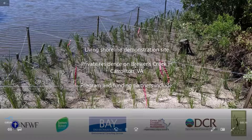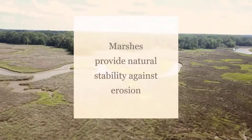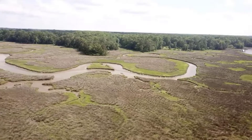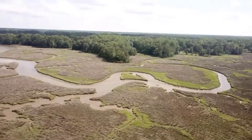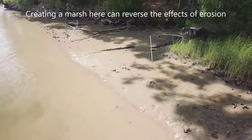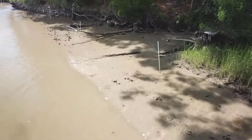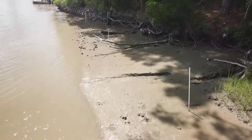Ryan Walsh, Lower James Restoration Coordinator for JRA: 'Here's the marsh directly across Brewers Creek from the project site — expansive, large, lush, and extremely healthy. This is what basically used to be in the homeowner's yard. Unfortunately, they were experiencing erosion of about six inches per year. You can see the undercut bank caused by rising and falling tides as well as boat wakes contributing to loss of sediment.'